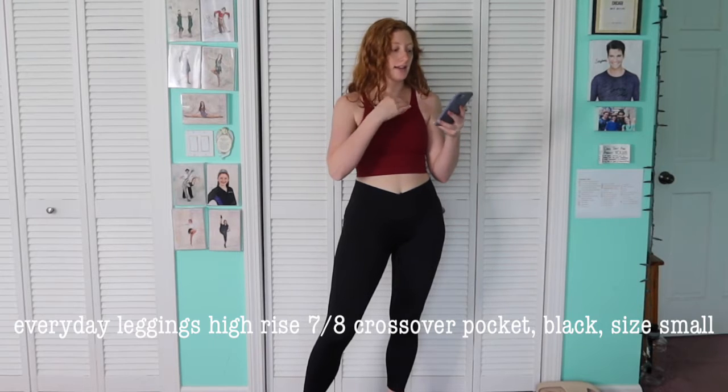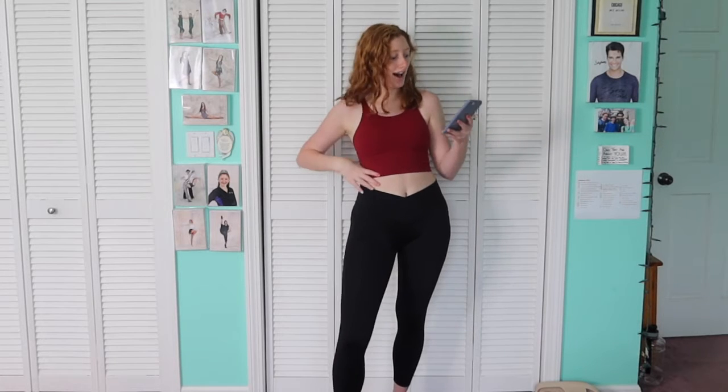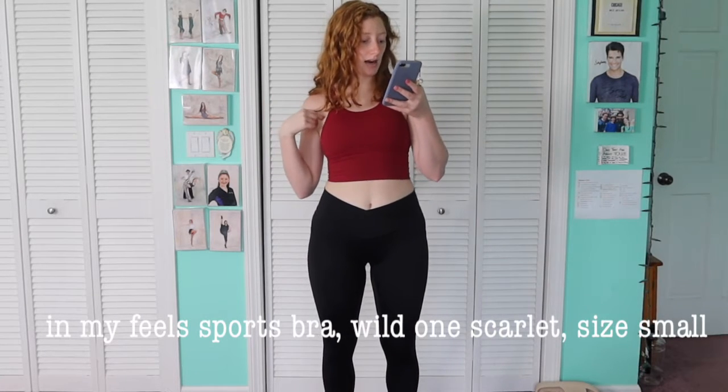For this next outfit I have the same crossover leggings but in black, and I got them in a size small so you can see the comparison. They are definitely shorter and a bit snugger. Just keep in mind that if you size down, the leg length will also change noticeably.